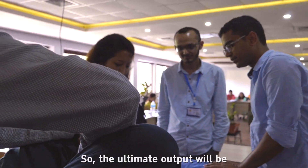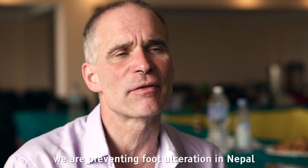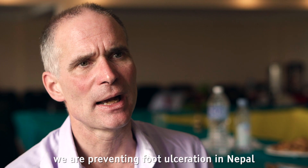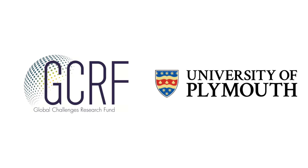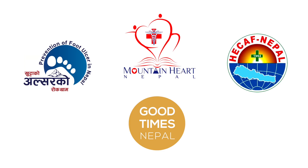The ultimate output will be that we are preventing foot ulceration in Nepal. You are going to be able to see how many different things can happen in Nepal.